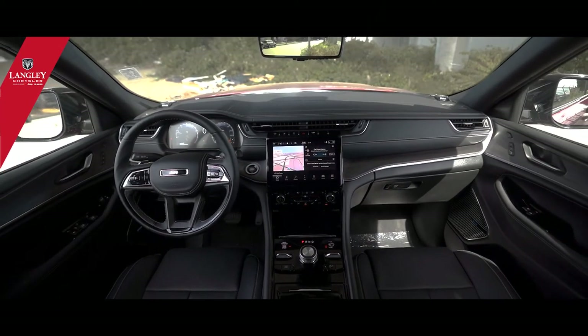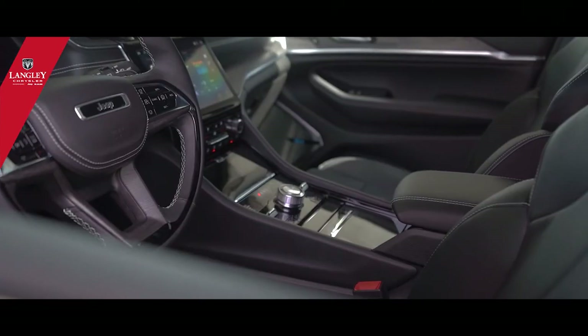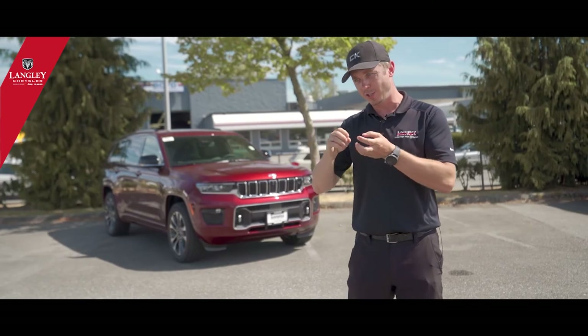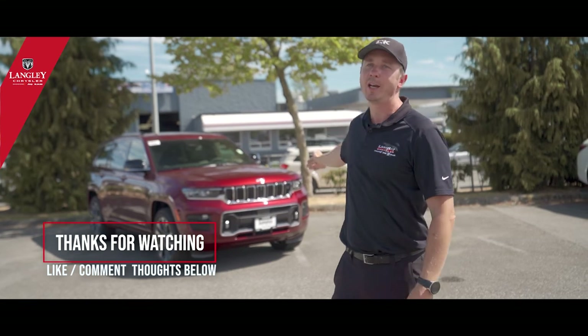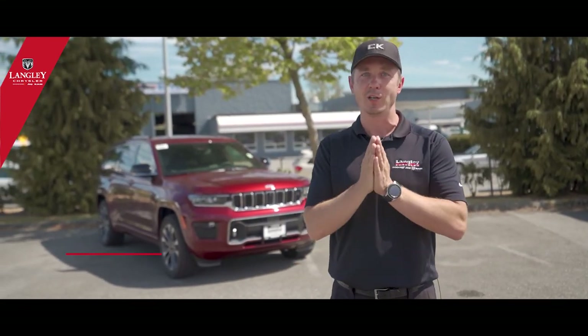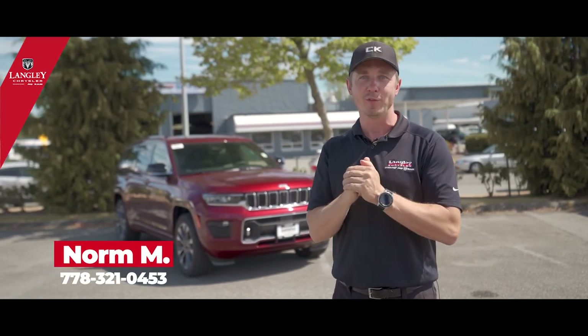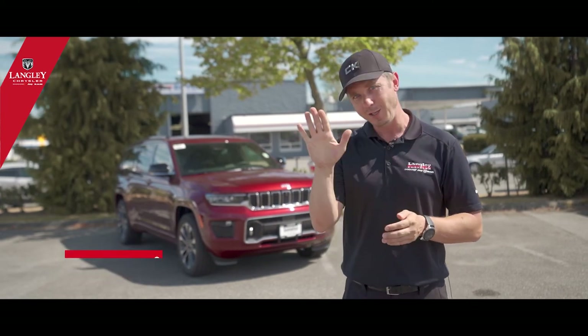There's been a lot of talking, YouTube videos, and discussion about this vehicle — come over and see it in person. It's a good surprise and it's going to become even better when you check it out. Thank you for watching. If you have any questions, text me or call me — my name is Norm from Langley Chrysler Dealership, and my phone number is 778-321-0453. Thank you, bye-bye!